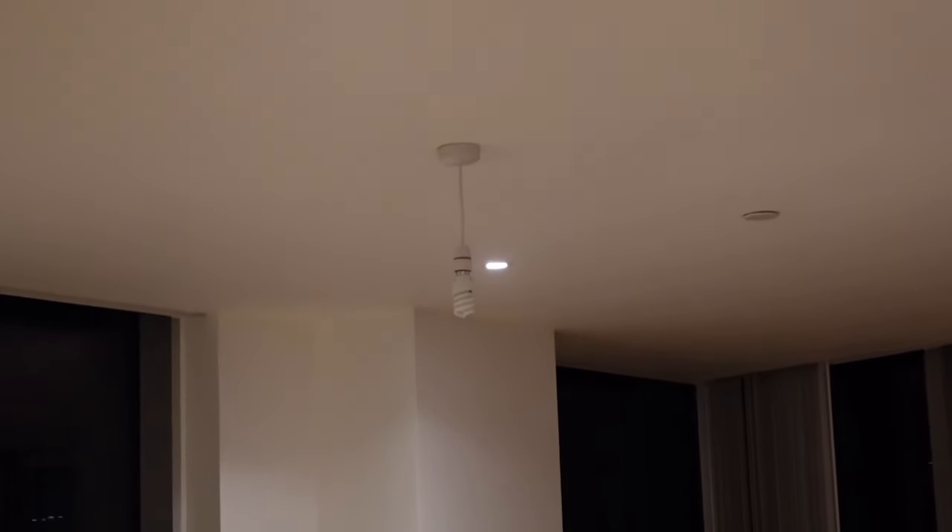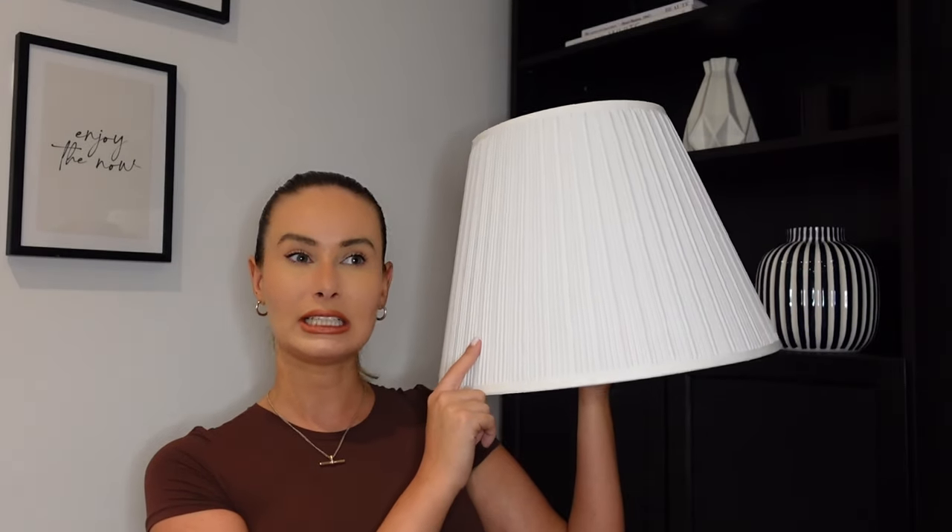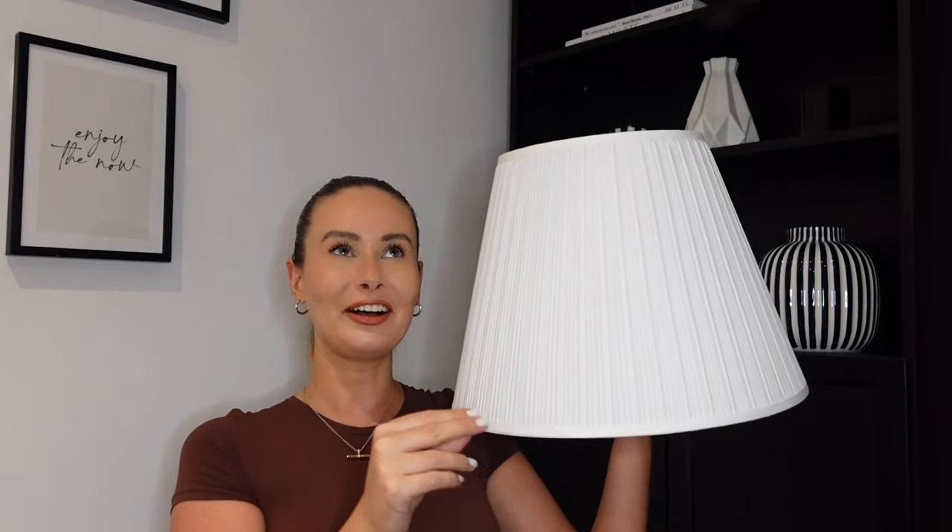I'm going to start off with the lampshades because that is what I went to IKEA for. I bought two white lampshades — they're actually massive, as you can see in comparison to my head size. I got these for my kitchen slash living room because it's a big open plan area. Ever since I moved in I'd been meaning to get lampshades, as I've got two lights that hang down and they were desperate for one. I ended up going for the pleated bigger style as the smaller size had sold out.